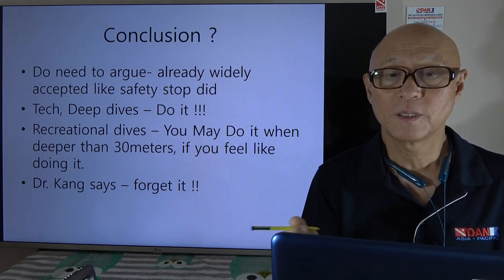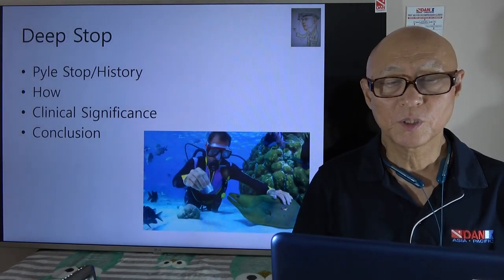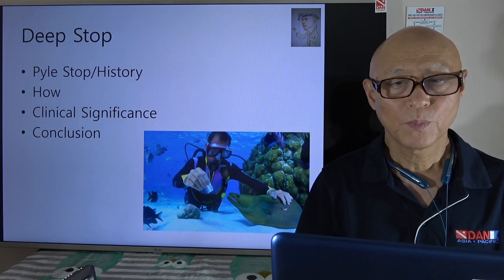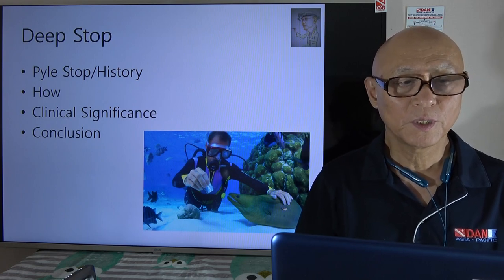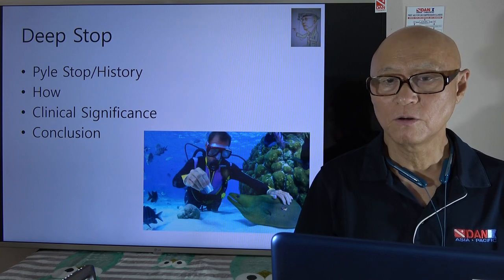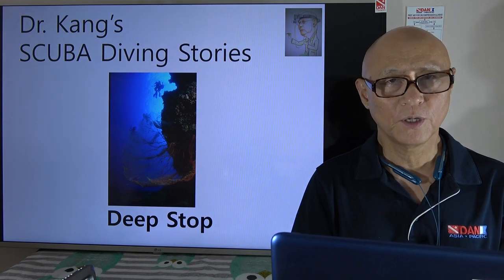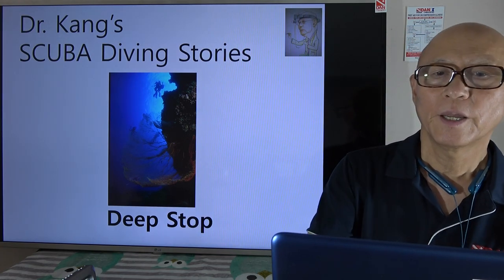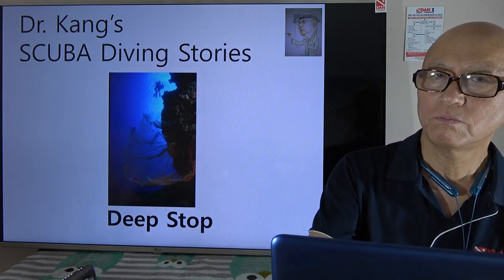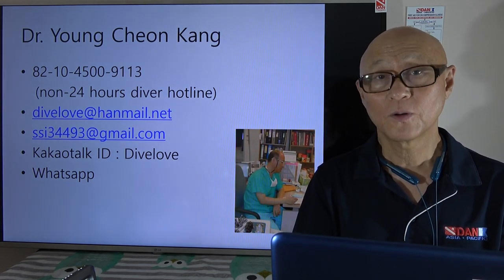Today we looked at the deep stop — the Pyle stop — how we do it, its significance, and conclusions. Deep stop is something that divers should be very interested about, and whether you do it or not is up to you. Thank you for listening.